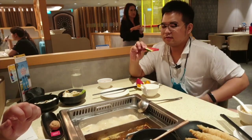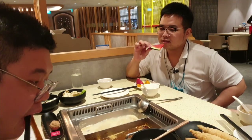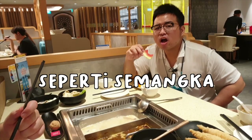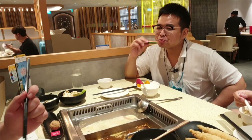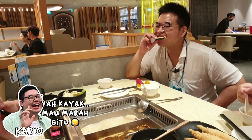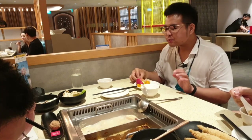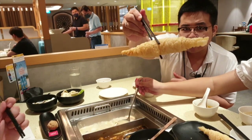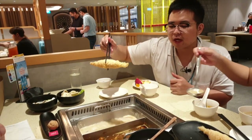Let's eat, guys! The watermelon tastes like watermelon in Jakarta. I thought it would be different — it's still nice though, still tastes like watermelon. Now I'm going to dip the tofu skin in.